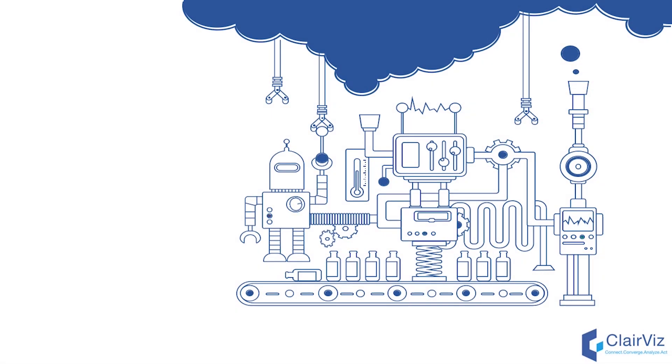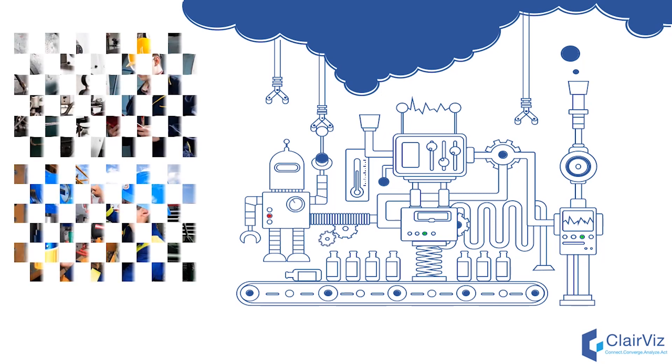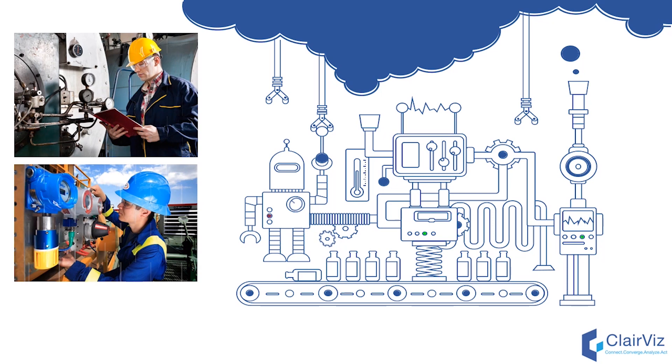Preventive maintenance, asset tracking, daily checklists, inspection and calibration are critical for 24 by 7 operations of any industry like oil and gas, chemical, pharma or power. Due to manual data management, there is a high chance of operators missing out on important SOPs and procedures.